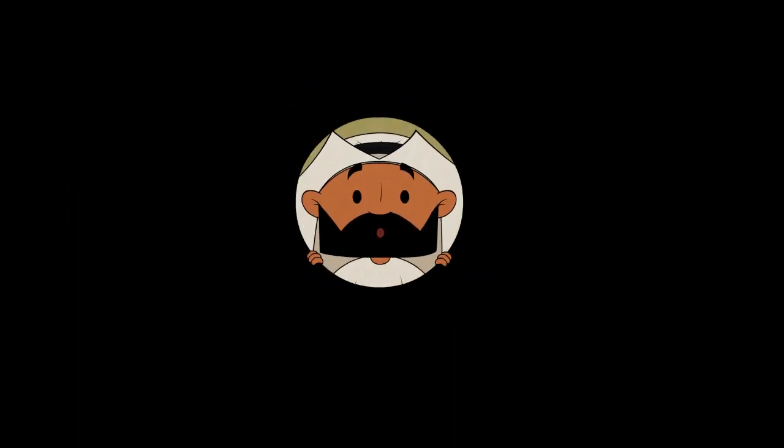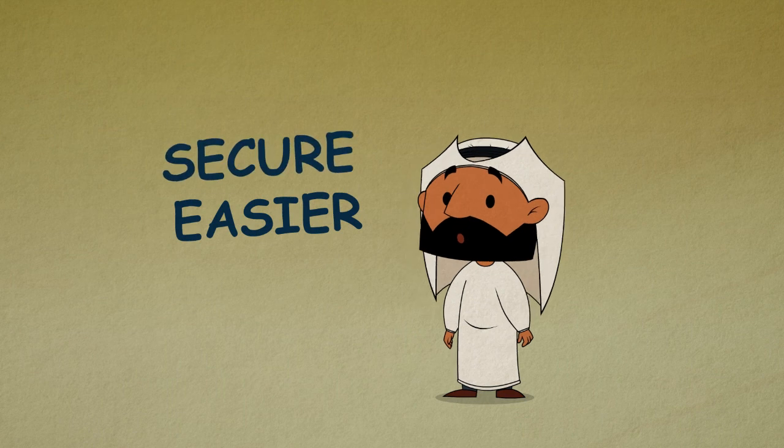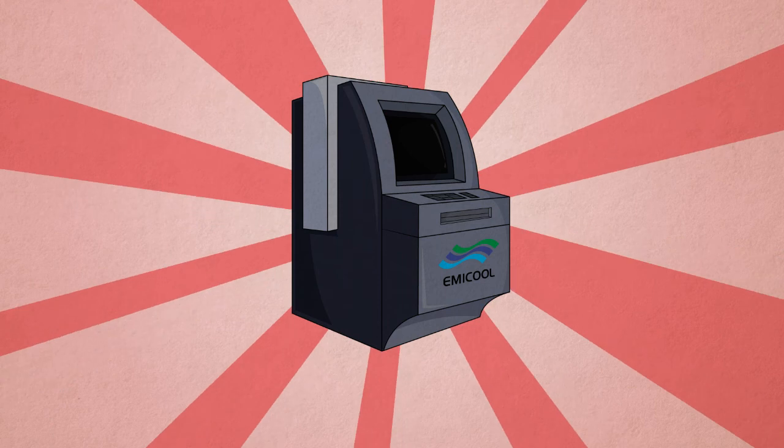Well, here at Emicool, we saw your dilemma, so we're here to announce a brand new way to make payments that's easier, more secure, and a huge time saver. Introducing the Emicool payment kiosk.